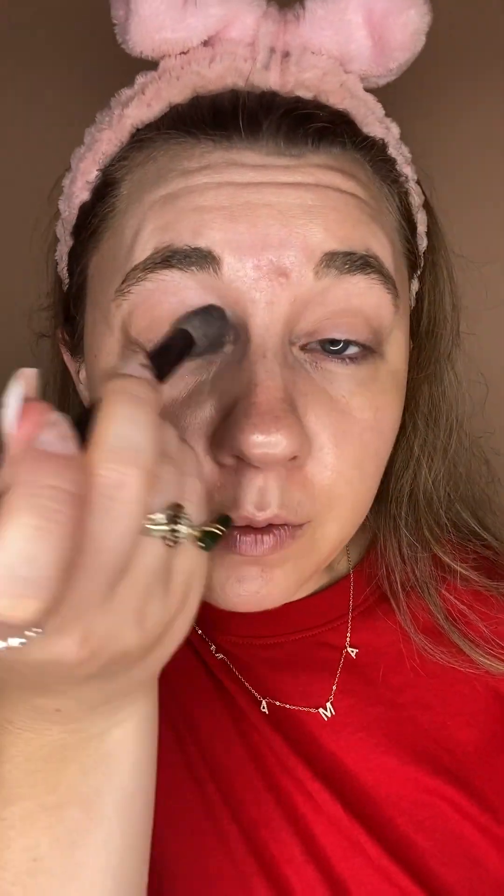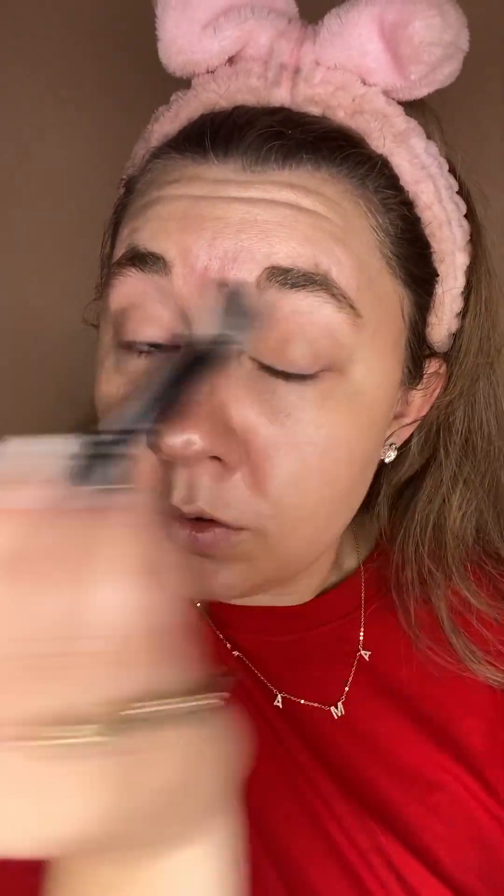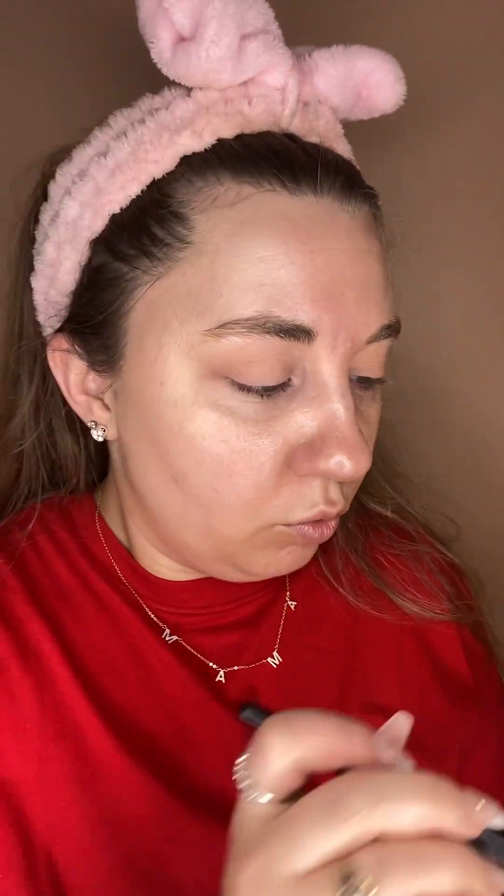Hello guys, happy 4th of July. I am going to do kind of another 4th of July look today, but this one's going to be a little more subtle. I did like a really bright red look yesterday, but since my shirt is like bright red, I did not want to recreate that same look. So this one's going to be a little more neutral.